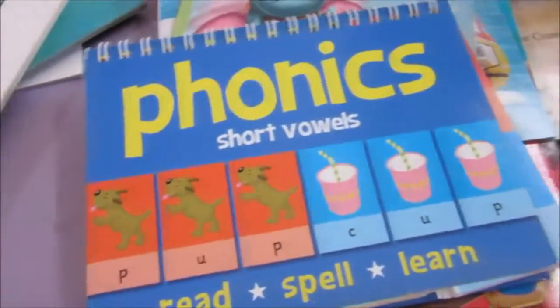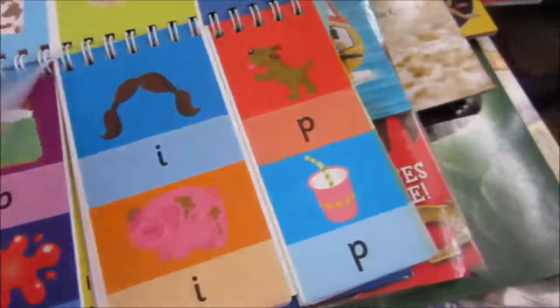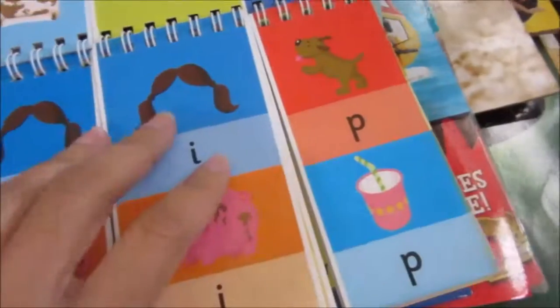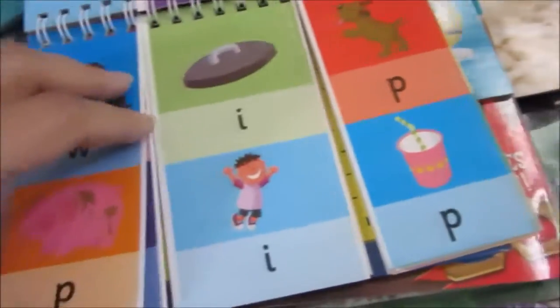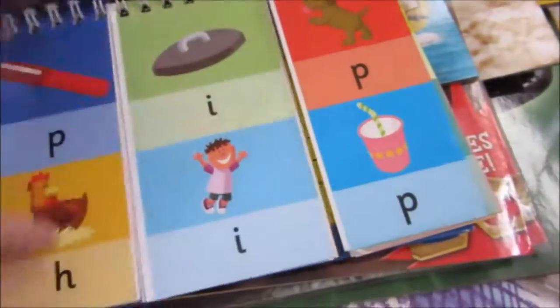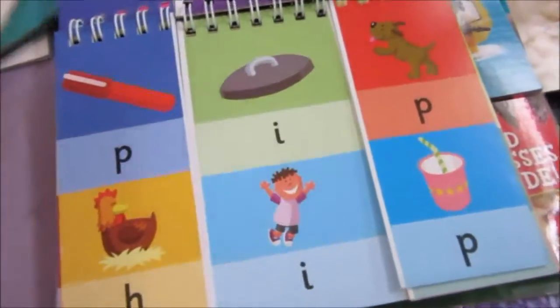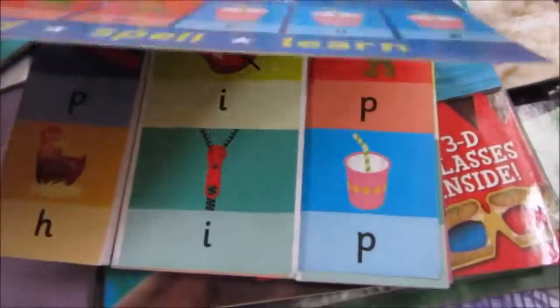Then this one is a really good buy — Phonic Short Vowels. I'm going to ask my son to spell out some words, form some words, and then categorize them into silly words or proper words. I bought two for mine.